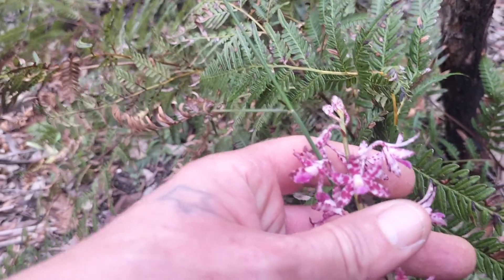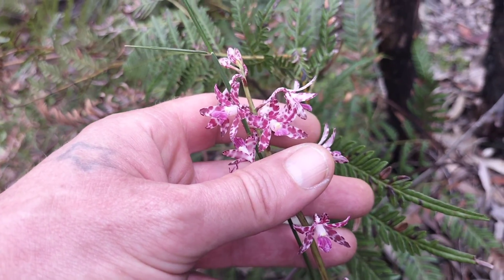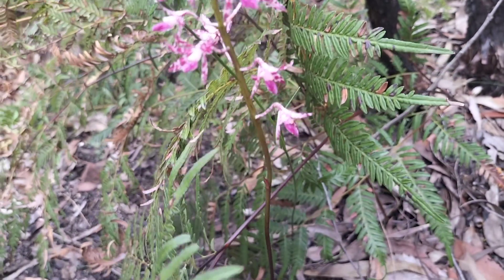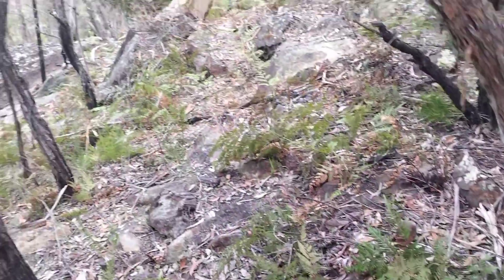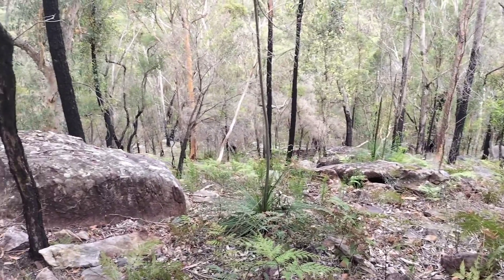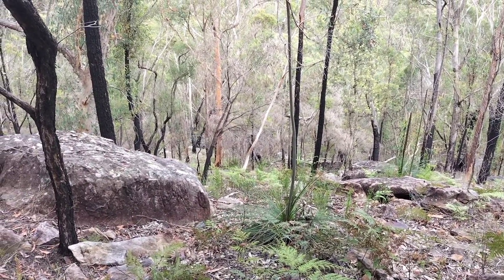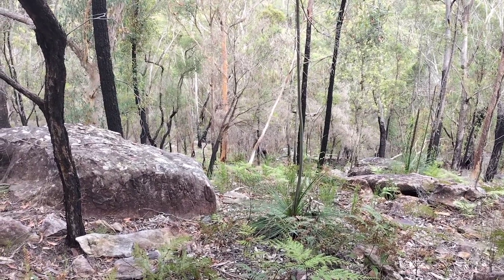That's the spotted hyacinth orchid — grand orchid. I just thought that was interesting. Everyone have a good weekend, stay safe.